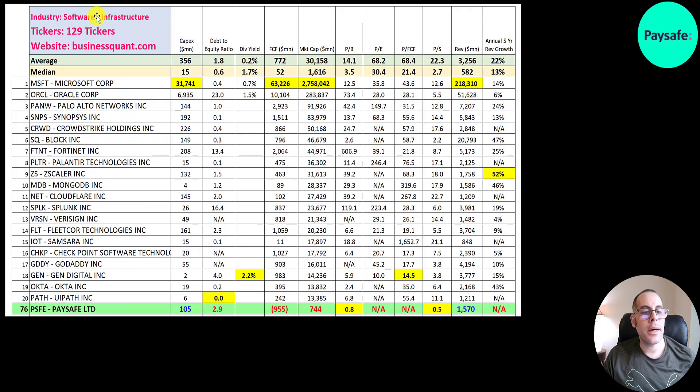There are 129 companies in the same industry as PaySafe. Numbers in red are worse than the median, blue are better. They don't spend much in capex — about $100 million — software companies generally don't. Microsoft spends more because they also manufacture hardware. When companies manufacture things they need factories and equipment, which all gets capitalized and depreciated over its useful life. PaySafe is a bit leveraged at a 2.9 debt-to-equity ratio versus an industry median of 0.6.